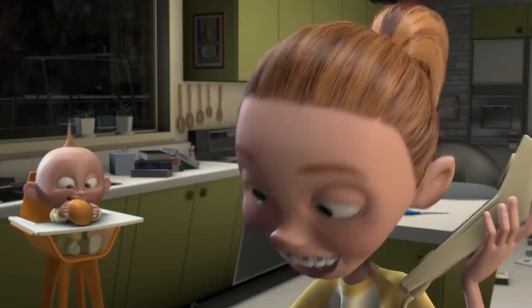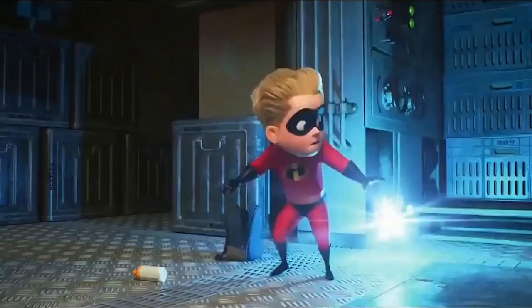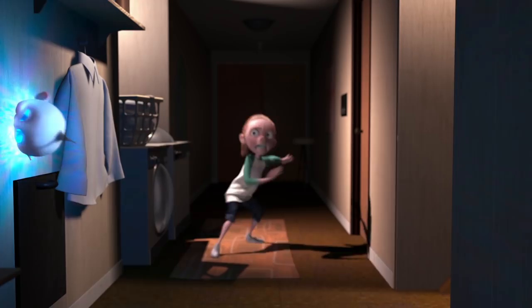Phasing through solid objects like walls and windows is another incredibly useful skill, as it means Jack-Jack isn't really constrained by any physical boundaries. Kari witnessed this to hilarious effect in Jack-Jack Attack, and we also see him use it in Incredibles 2.